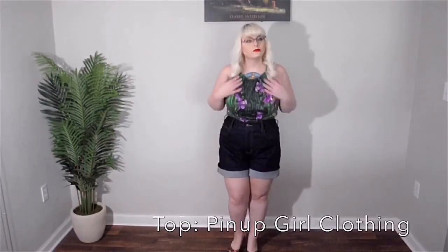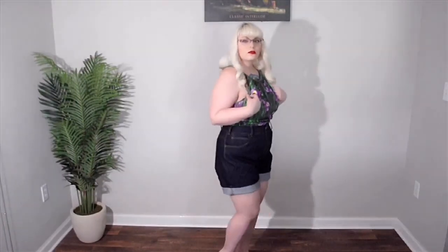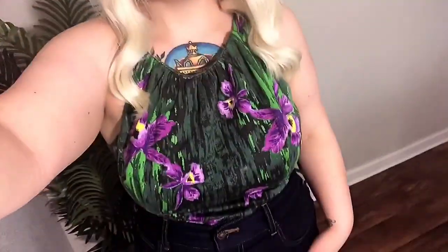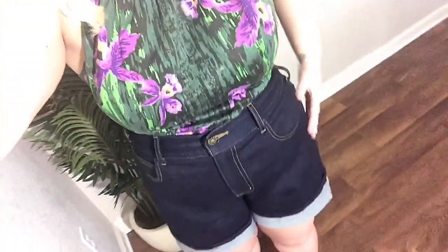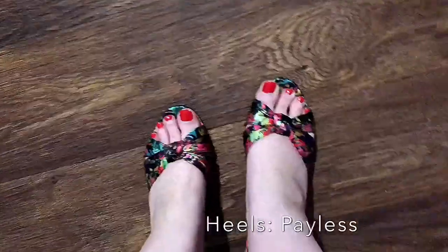The cool thing about denim is that you can pair it with anything and it still looks good — so you can do solids or you can do prints. Here I've added in a floral print with it, and some slip-on colorful mules as well.